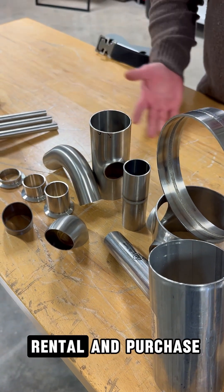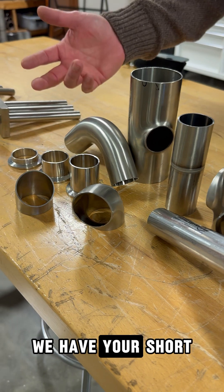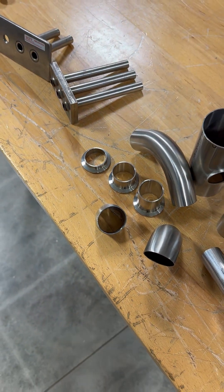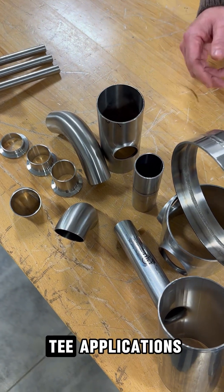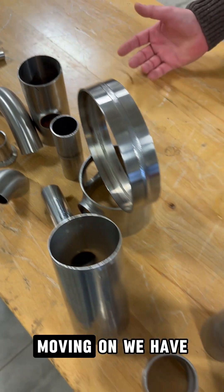We have equipment in rental and purchase for all your different applications. We have your short tangent, no tangents, long tangents — for whatever kind of fitting that you're using, we have pull-tee applications. We have equipment for you.